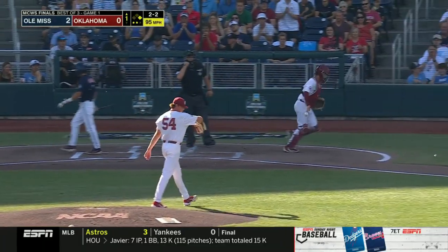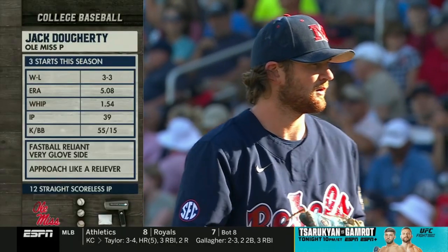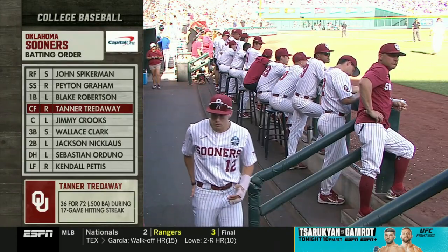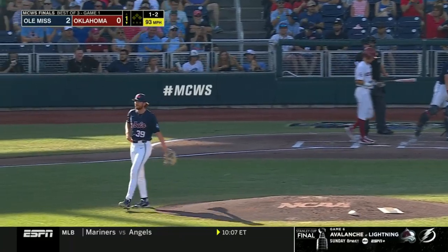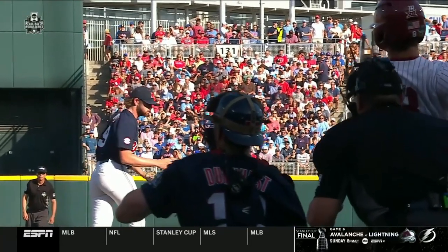Got him to chase. That'll do it. I don't know that we thought this was the name we would hear, but it's only the fourth time he's been out there in a starting role. A couple of guys with 17-game hit streaks. Yeah, Peyton Graham the shortstop in the two hole and Tanner Treadway the center fielder get the nod. Blue Bayou with a riding fastball, similar to what we saw from Dylan Delusha the other day — that's what he wants to do.